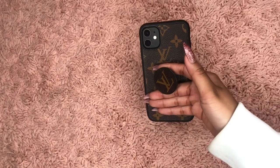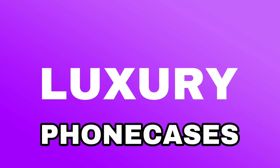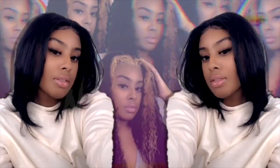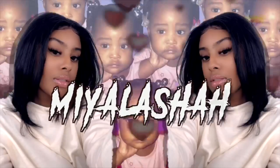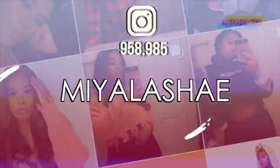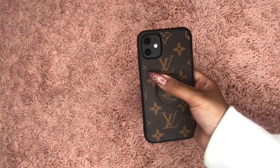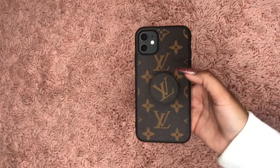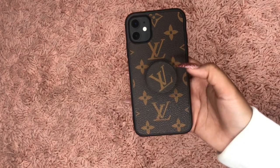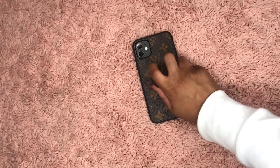I hate cheap shit! This video is going to be featuring my iPhone 11 — just the regular 11, not the Pro or the Max — and I'm going to be showing you guys my luxury phone cases that I got for cheap.